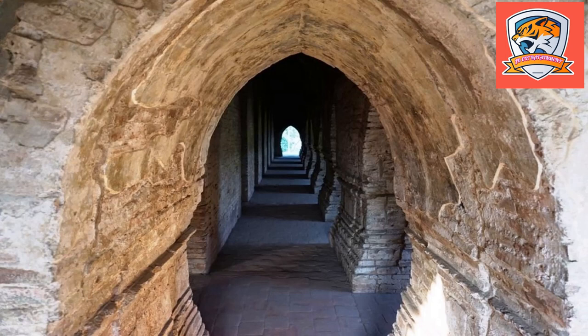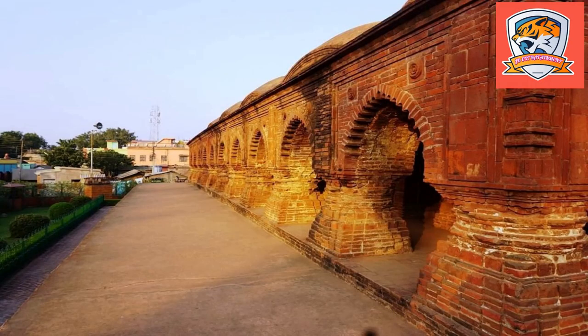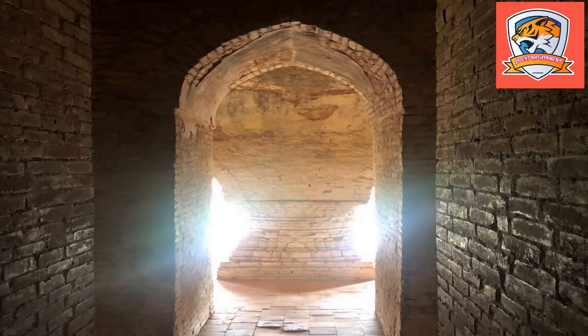Rasmacha temple stands on a raised square laterite plinth with a pyramidal superstructure. During the Vaishnava Ras Utsav, the idols of Radha Krishna and other gods and goddesses from all the local temples were brought here and kept in the three galleries of the temple, worshipped by kings and priests. The incomparable structure of the Rasmacha temple is considered to be one of the oldest in India.